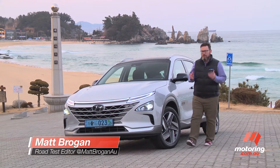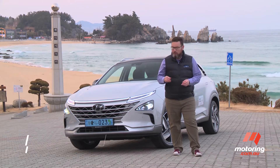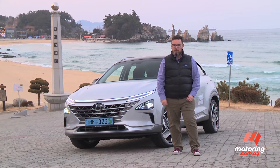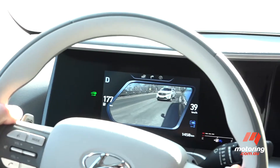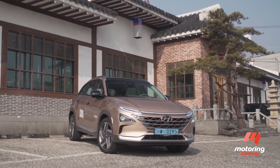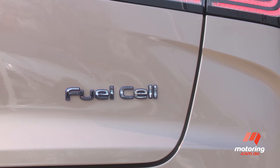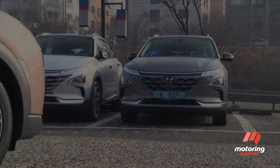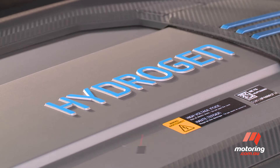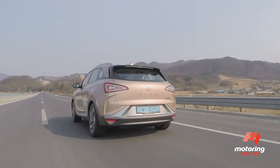Hydrogen fuel cell electric vehicles have always been seen as something of a science experiment, but Hyundai reckons it's now got the technology so well nailed that a car like the new Nexo is a viable mainstream alternative to the family SUV. Nexo is part of an environmentally focused push for the Korean brand, which plans to introduce 38 new eco-friendly models by 2025. The small SUV combines a hydrogen fuel cell and lithium polymer batteries to power an electric motor that drives the front wheels — a system that bypasses the lengthy charge times of battery electric vehicles and sees the Nexo emit nothing but water vapour from its tailpipe.